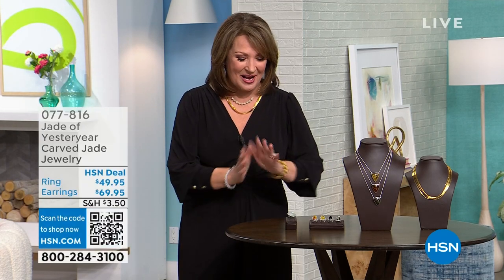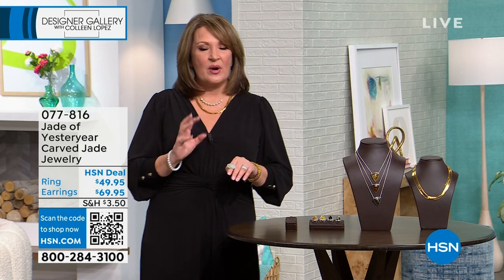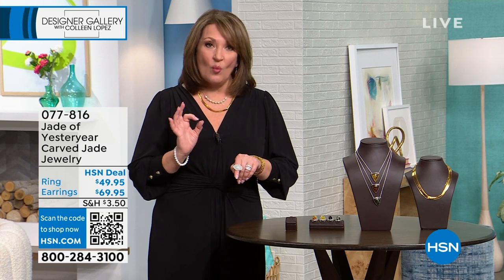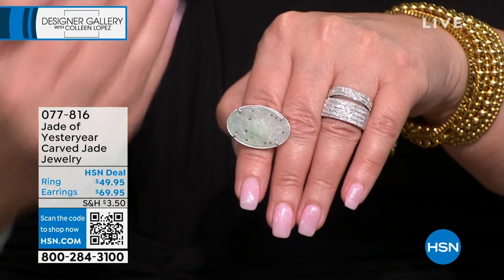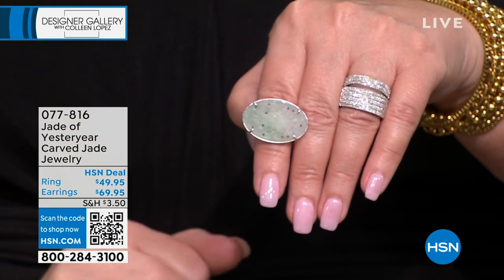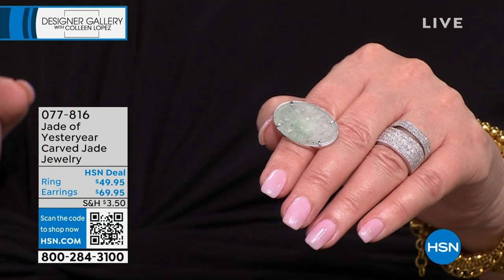I'm going to show you a few beauties that are coming up, including a brand new jade ring. This is one of the most unique and rare types of jade. They call it white jade. It actually has a little hint of green, but there's really no such thing as a natural pure white jade. It's called mutton fat.